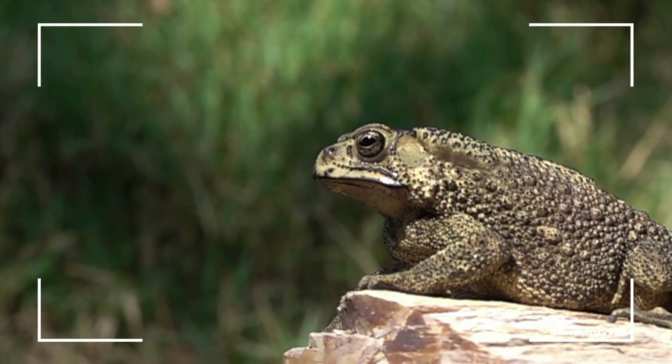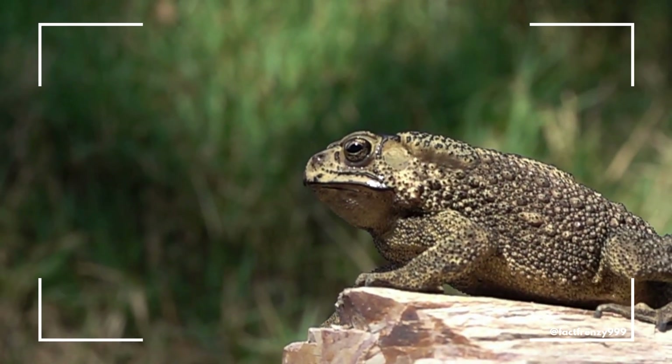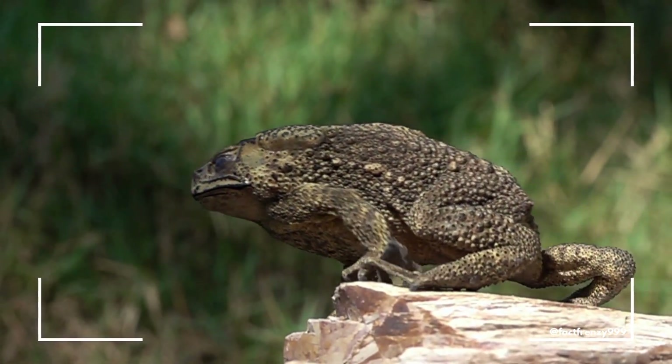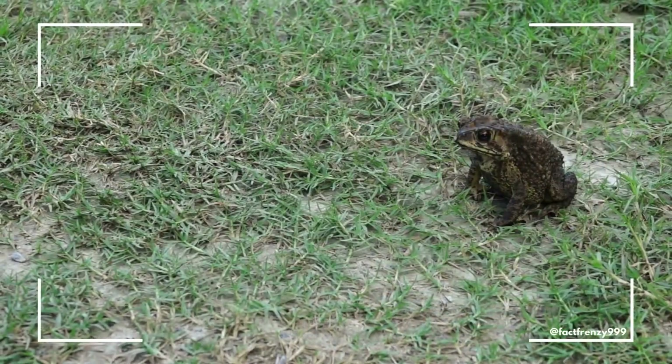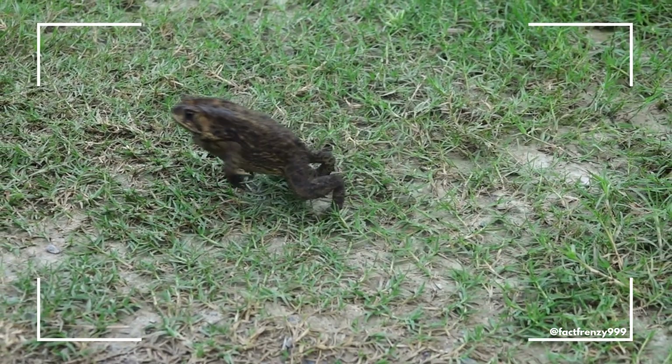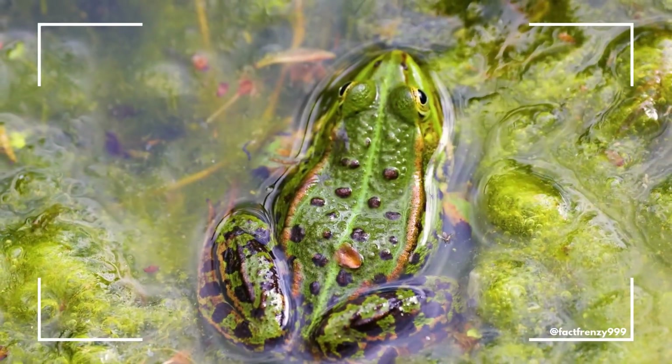Toads, in contrast, are not built for leaping. They prefer to crawl or walk, and when they do hop, it's much less graceful and more of a short, quick movement. Their shorter legs are better suited for walking across the ground or slowly crawling through the underbrush.